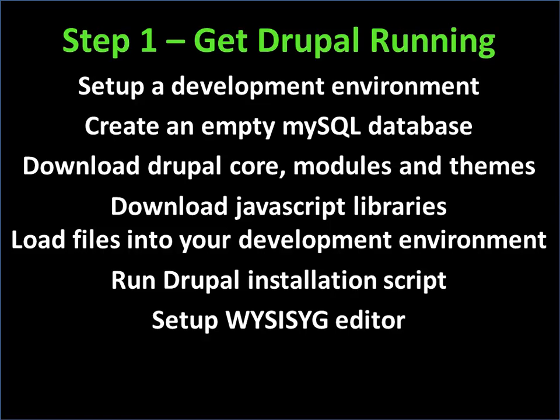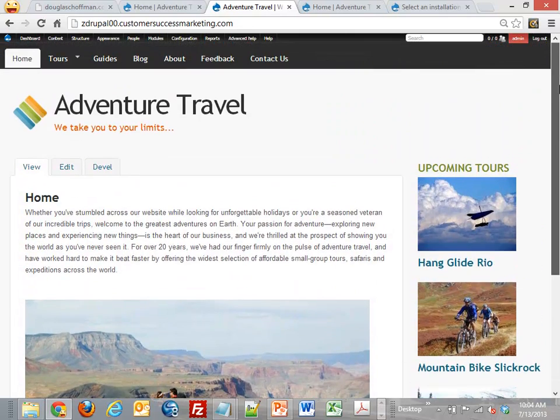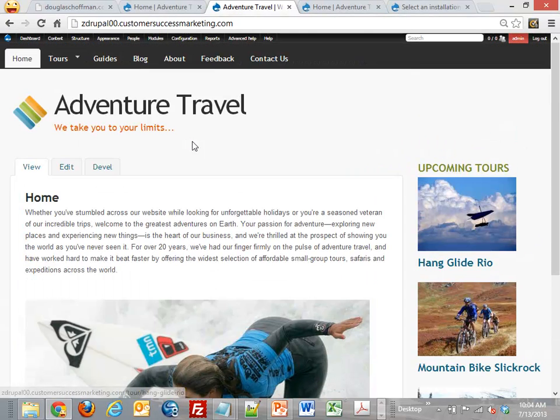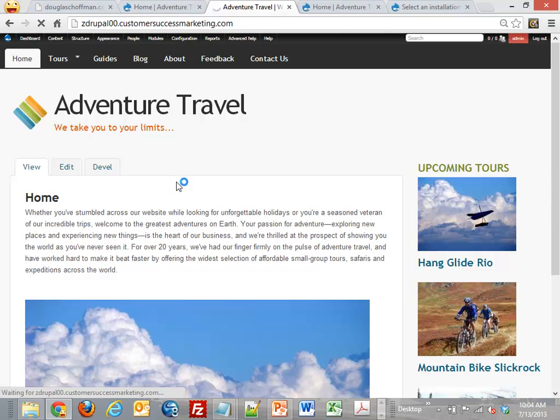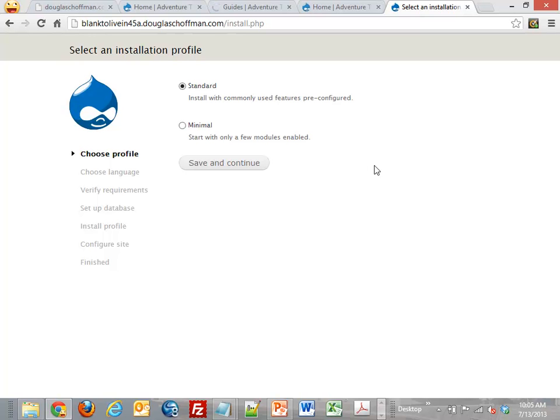The first step is to get Drupal up and running. I have a VPS on HostGator. I've downloaded Drupal core and a bunch of modules and a couple themes, and uploaded them to my site in a subdirectory. Going to the install page for Drupal — we're going to install Drupal in English. We have to tell Drupal where our database is, so I've set an empty MySQL database up for us.